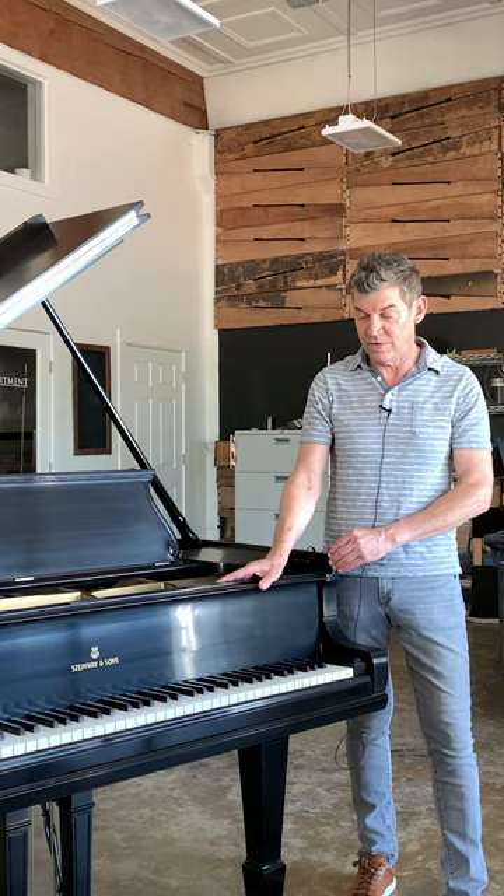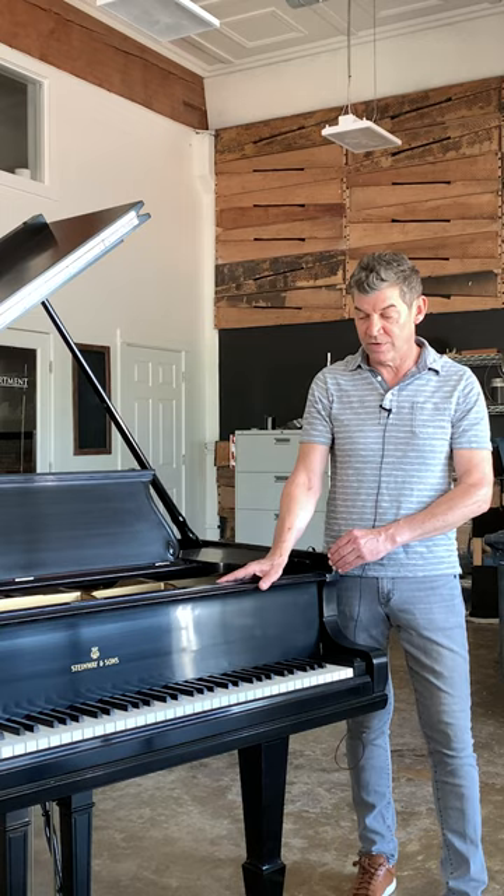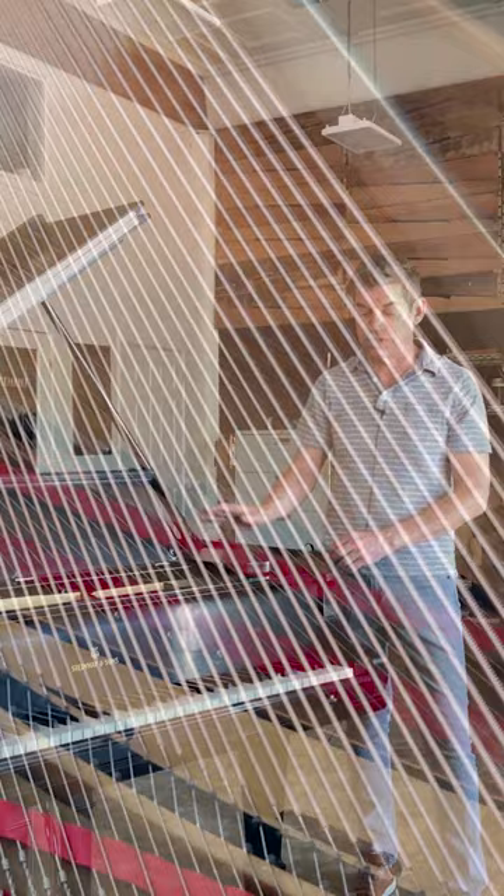The piano I want to talk about today is a beautiful, beautiful specimen. This is a turn-of-the-century 1908 Steinway Model O, 5 foot 10 in length. It has the most beautiful ivory keys, completely restored action. It's been restrung, plate-regilded, refinished, and it is an absolutely stunning instrument.